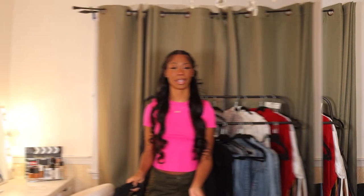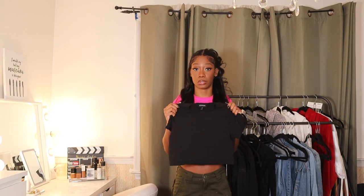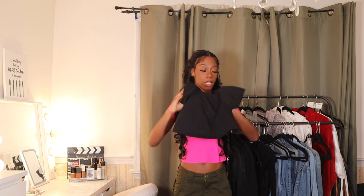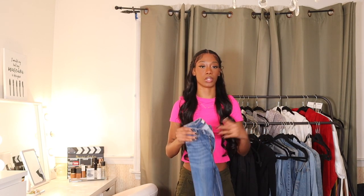This next fit is a little bit more extra — a lot more going on. I have this black crop top that I got from Pretty Little Thing. Super cute, very basic — another closet staple. I think you should have a short-sleeved black crop top in your wardrobe because this goes with everything. It just goes with a lot of the things I showed you guys in this haul. And then to go with it, I just have these regular blue jeans. I do wish these were high-waisted — I think if they were a little more high-waisted it would pull the look together even more.